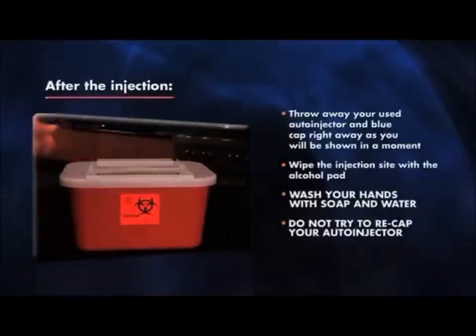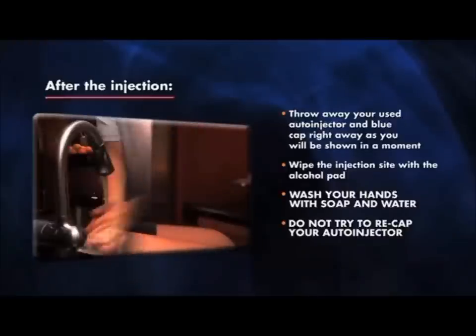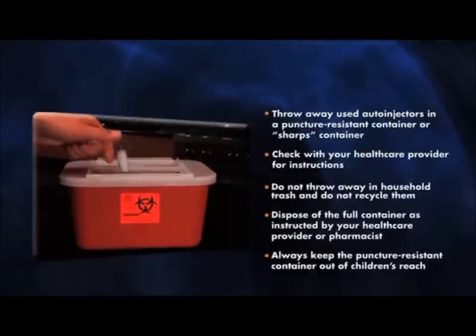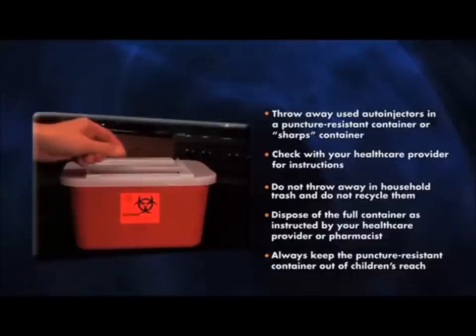After the injection, throw away your used auto-injector and blue cap right away. Wipe the injection site with the alcohol pad and wash your hands with soap and water. Do not try to re-cap your auto-injector. Throw away used auto-injectors in a puncture-resistant sharps container. If you do not have one, ask your healthcare provider or pharmacist about where to get one. Check with your healthcare provider for instructions about the right way to dispose — there may be local or state laws. Do not throw away used auto-injectors in household trash and do not recycle them. Always keep the puncture-resistant container out of children's reach.